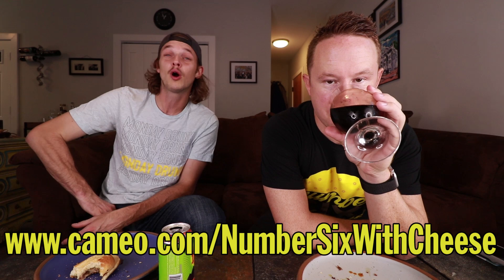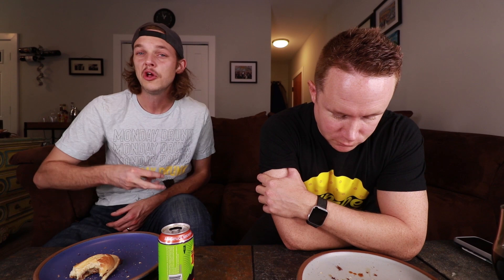Shout out Cameo! Ladies and gentlemen, we've got a Cameo page. Go to cameo.com/numbersixwithcheese. Cameo allows you to get very specific shout outs, congratulatory messages, happy birthdays — really whatever you want to hear us say. Send us a little bit of cash, we hop on and send you a personalized video message. Surprise a loving family member with a birthday message. Go on Cameo, book us. Cameo.com/numbersixwithcheese — the only acting gigs we're booking right now.